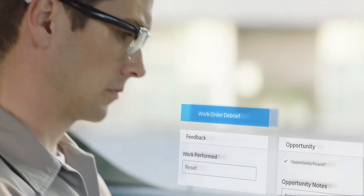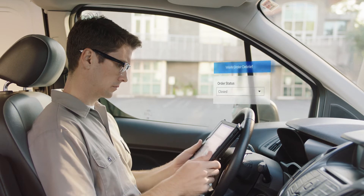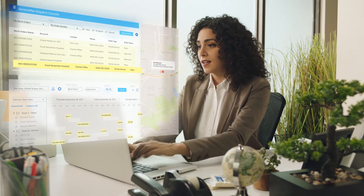ServiceMax streamlines every detail of a technician's day-to-day, allowing them to accomplish more. Dispatchers schedule and notify technicians automatically, so that they can move on to the next job fast, increasing utilization.